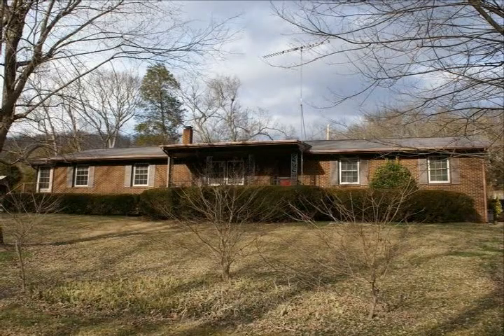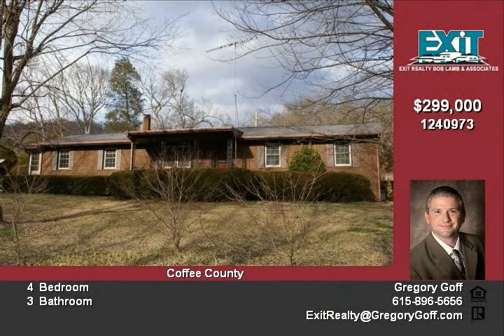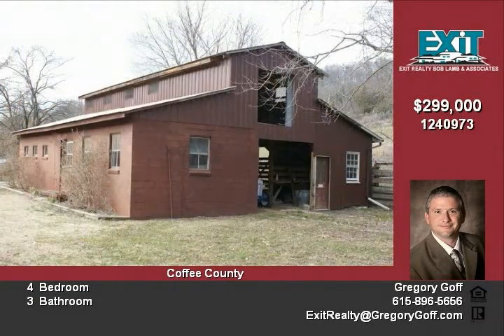Hello and welcome to 234 Opossum Paw Road in Beach Grove, Tennessee. This all brick home is set on 7 acres with an additional 20 acres available. The home consists of over 2,000 square living feet with 4 bedrooms and 3 full baths.